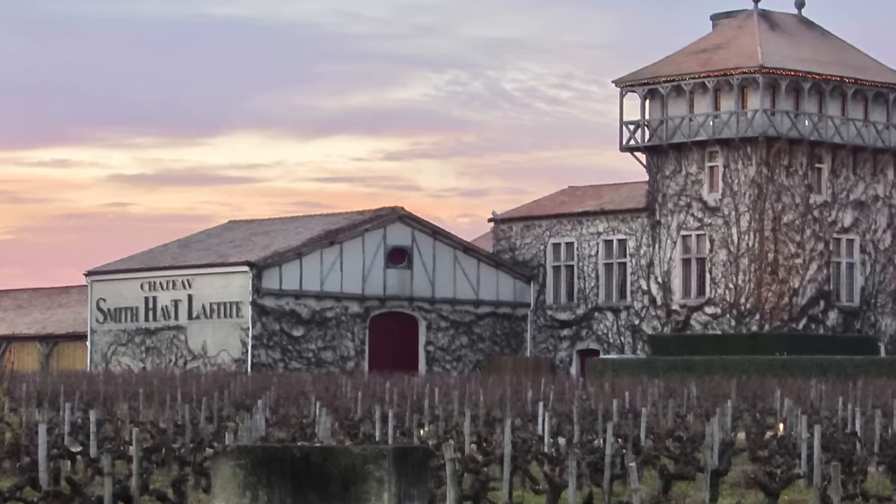If you're interested in learning about more of my Napa Valley wine recommendations, please be sure to check out this video, which is linked above. I'll see you in the next one.